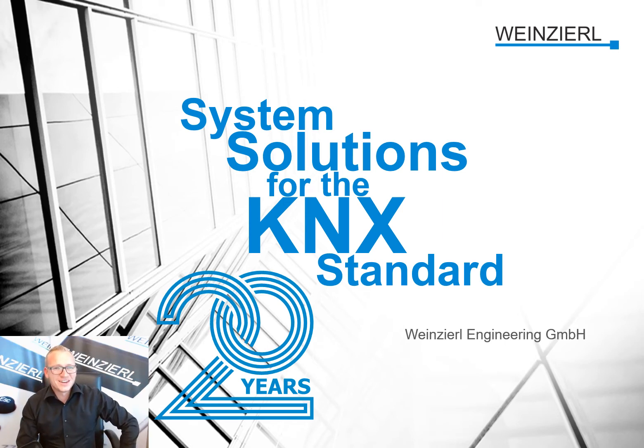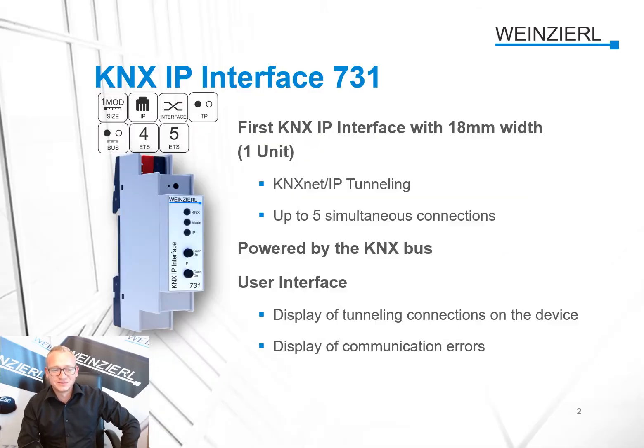System solution for the KNX standard — this is our vision and our slogan, and we are VINESIELD. This is our KNX IP interface 731.